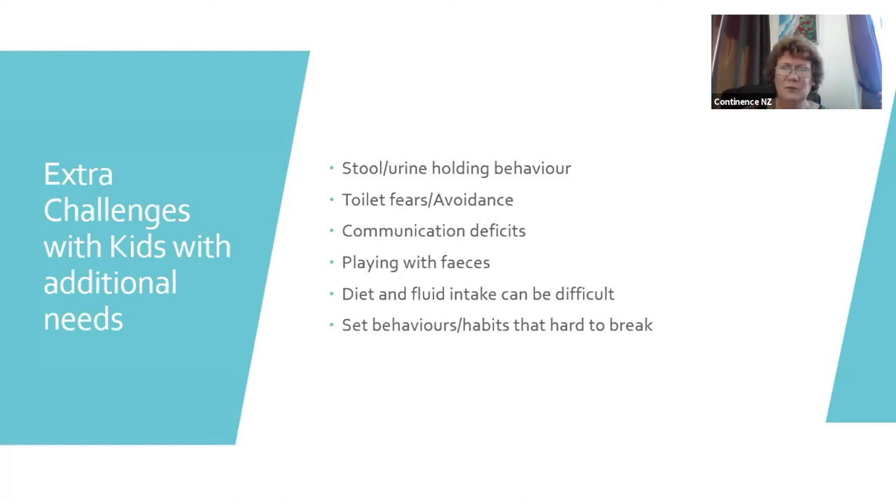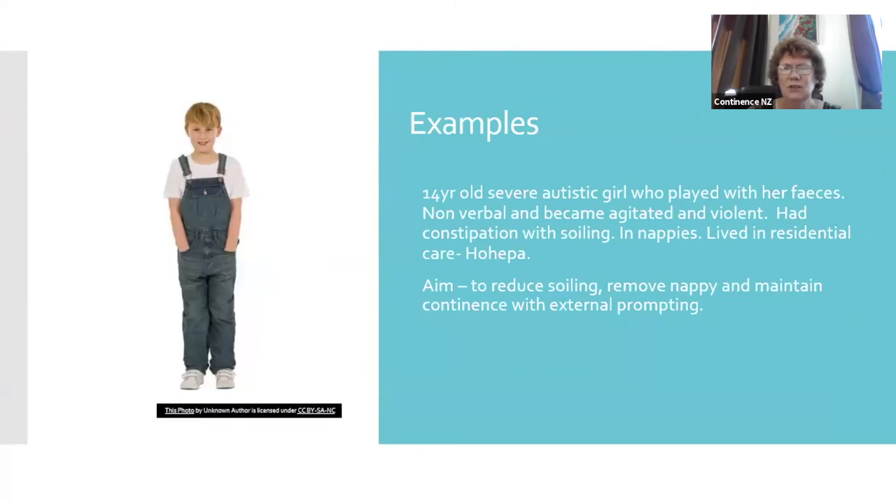Diet and fluids are a challenge. I knew a nine-year-old girl with autism who wouldn't take anything solid — they managed with a high-fibre 'Up and Go' but it was really hard because she had real sensitivities around chewing and swallowing. Habits are hard to break. Here's an example of a girl I remember from about three or four years ago — the change in her, coming out of nappies and being continent with support, was remarkable. She wasn't fully independent but she was continent with regular prompted toilet time.